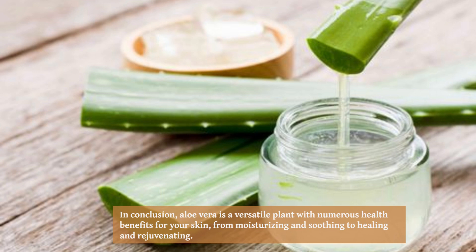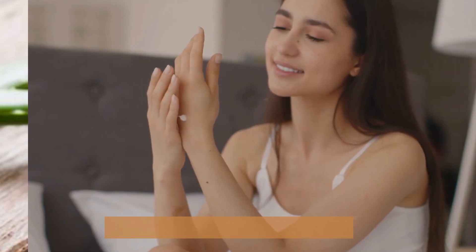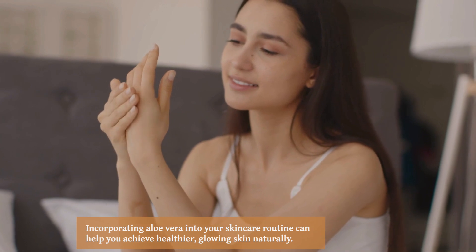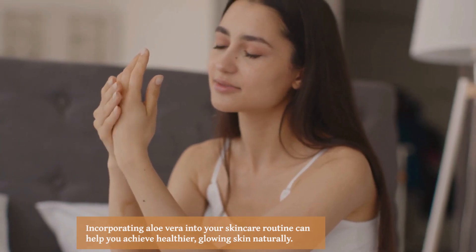From moisturizing and soothing to healing and rejuvenating, incorporating aloe vera into your skincare routine can help you achieve healthier, glowing skin naturally.